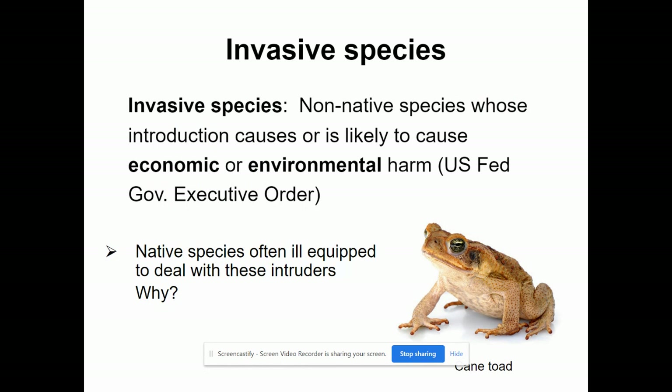Today we're talking about invasive species. Invasive species are non-native species, and their introduction into an environment causes either economic, environmental harm, or both. Typically, when an invasive species moves in and does well, it's because the native species cannot compete with that invasive species. The cane toad, which you see there, we're going to talk about that specifically later on.